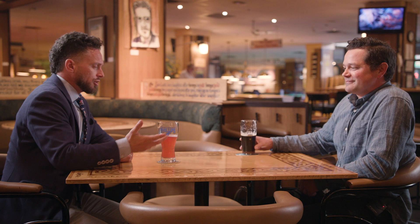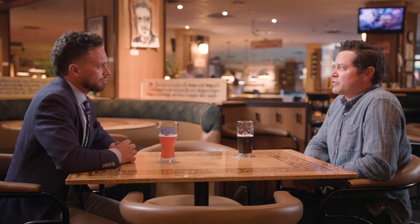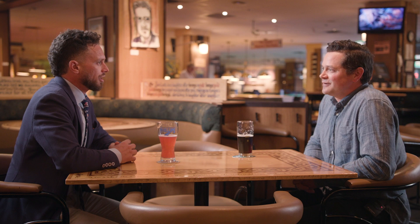How long have you guys been in this location? We've been here ten years. We moved in here after closing our Johnson Street location in 2006. So now our third spot — we originally started on Discovery Street in 1981.